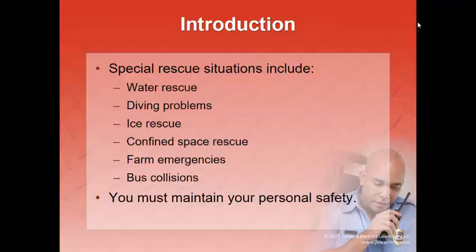We're also going to talk about water rescue, diving problems where people are submerged, scuba diving, ice rescue — we're really thinking about that this time of year — confined space rescue, farm injuries, and bus collisions.